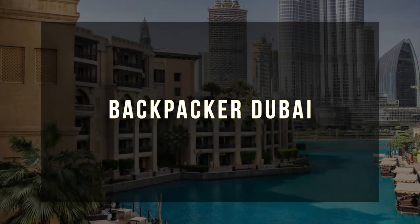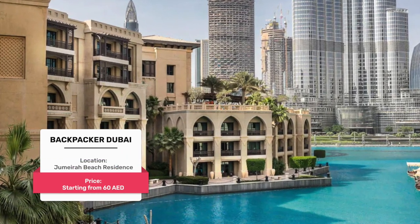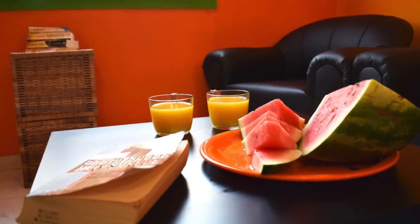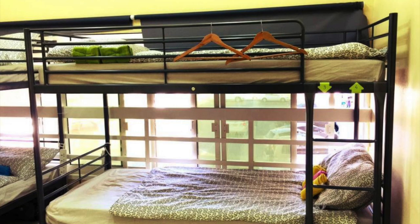Number three: Backpacker Dubai. Situated 2.3 kilometers from Palace Beach, Backpacker Dubai features accommodation with an outdoor swimming pool, a shared lounge, and a 24-hour front desk for your convenience. Free Wi-Fi is available throughout the property. The homestay also offers a sauna.